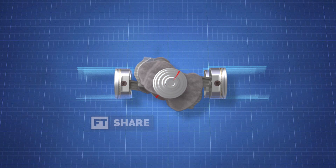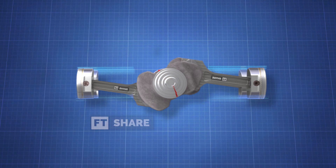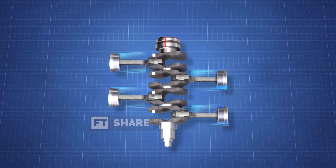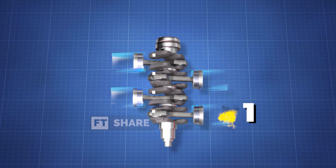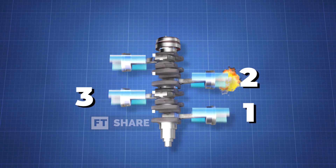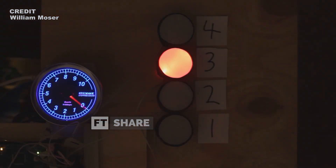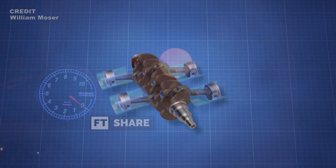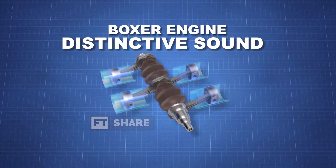This design allows the pistons and engine to move horizontally, similar to the straight jab of a boxer. The firing order for the Boxer Engine is 1, 3, 2, 4. This sequence differs from most inline engines, which typically follow a 1, 3, 4, 2 firing order, giving the Boxer Engine a distinctive sound.